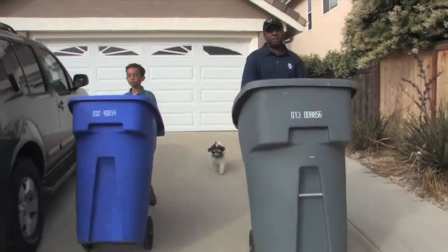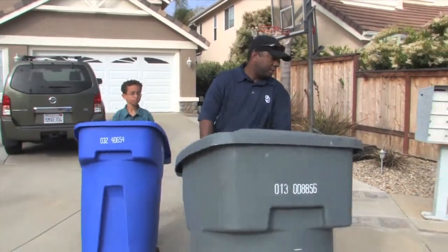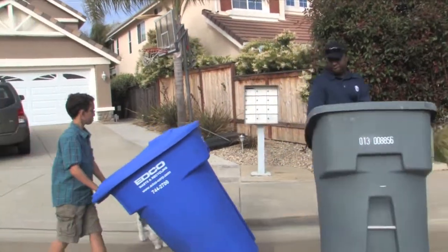Now you know the ABCs of recycling. All that's left to go into the gray bin is trash that is not recyclable and not hazardous.